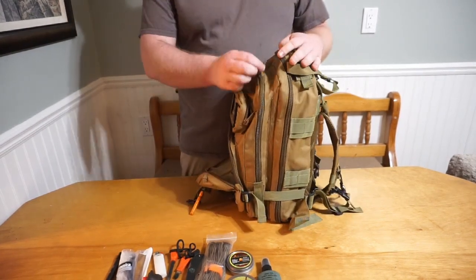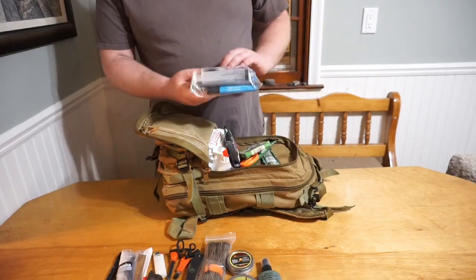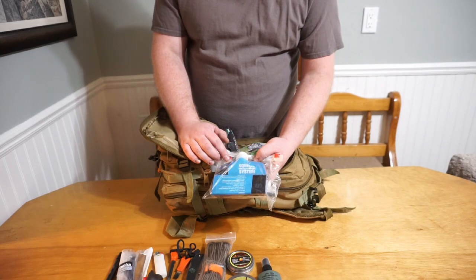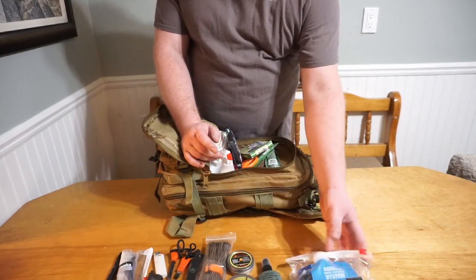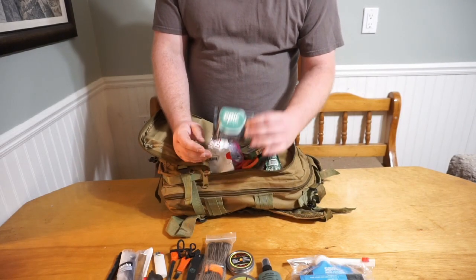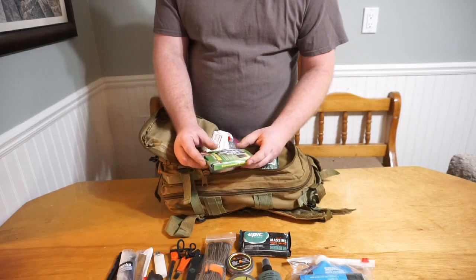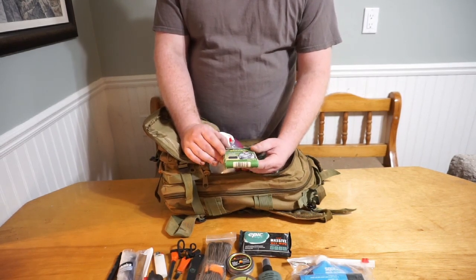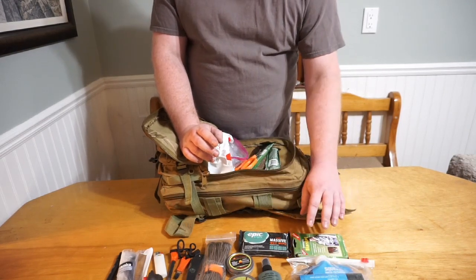Moving to the next biggest pocket: first, I've got a little water purification kit — it's got a charcoal straw, a syringe, a tube, and a collapsible water bottle that all work in conjunction for purifying water. Next I have a 'massive wipe' — just a wipe to clean yourself off with, a comfort item. Then I have an emergency blanket. I think these are invaluable. I've used them several times on overnight camping trips and they work really well. Don't unfold them unless you plan on using them, because they never fold back right.